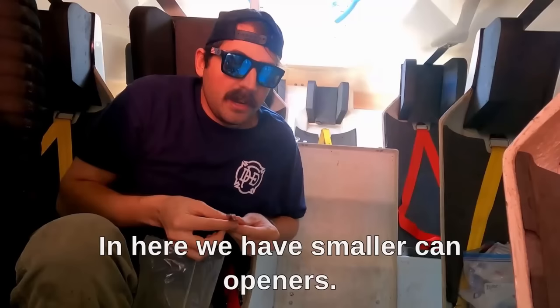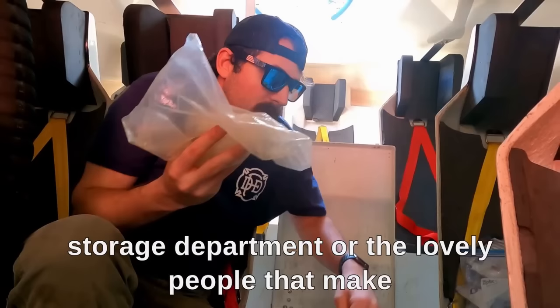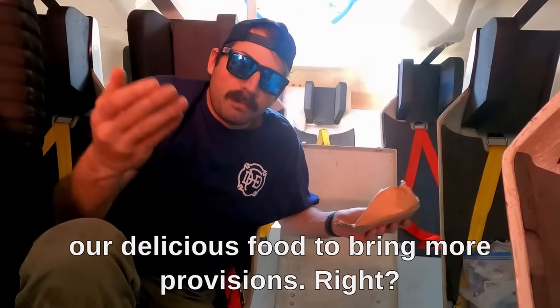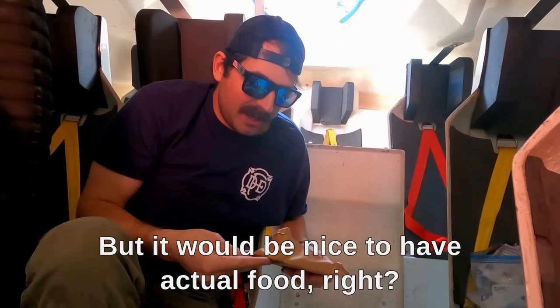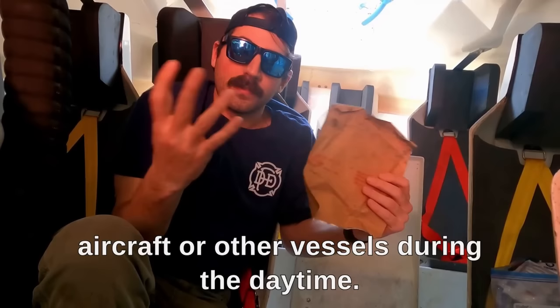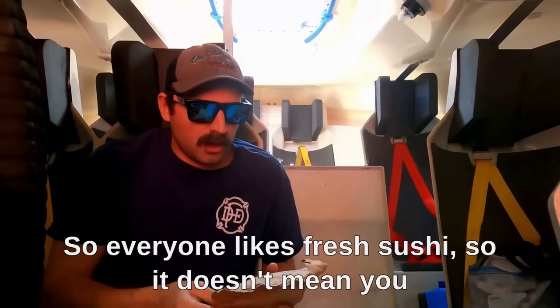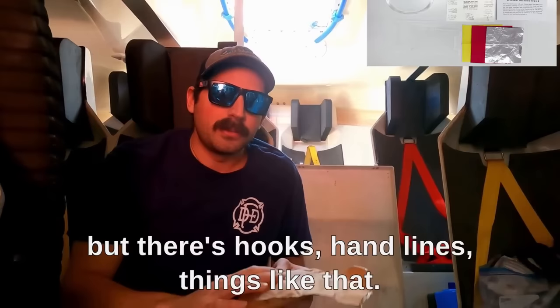In here we have smaller can openers. Part of our abandon ship procedure is for the storage department to bring more provisions — water and food, or canned goods like beans. We also have a signal mirror, which would be used to signal aircraft or other vessels during the daytime — it's actually extremely effective. And here is our emergency fishing gear — sealed packages with hooks, hand lines, and things like that.